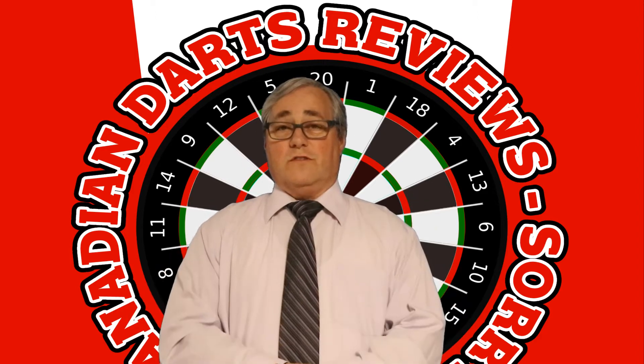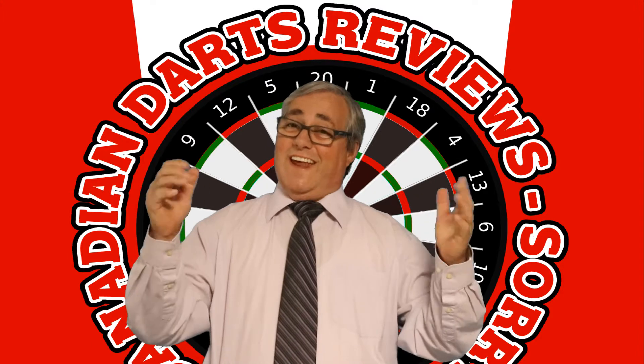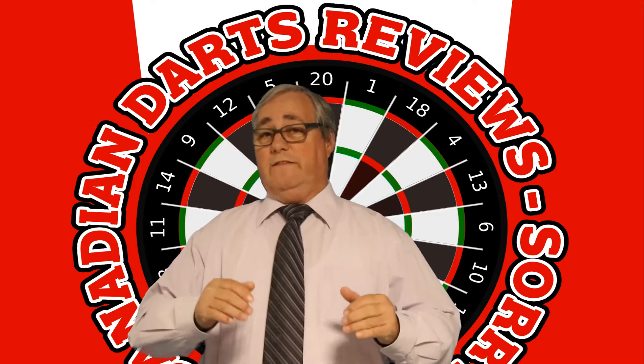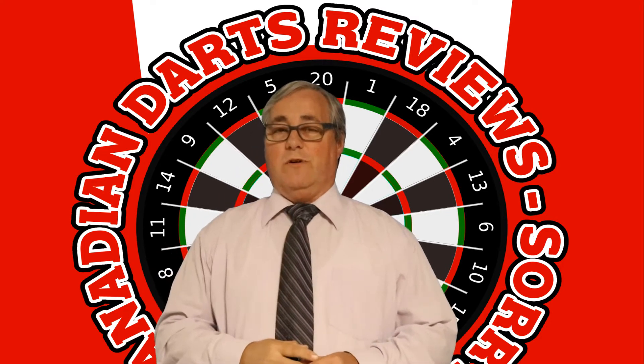Welcome to the new viewers and welcome back to the dedicated viewers of Canadian Dark Reviews. This review is about the Edgar TV goodie bag, for which only 10 were made available.